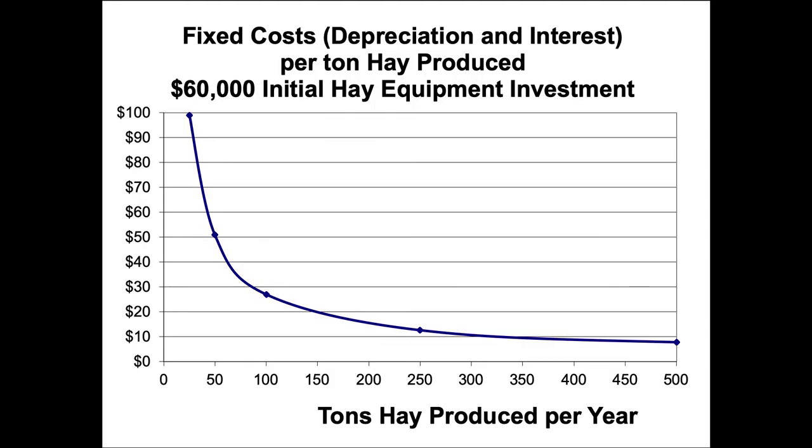Even if they have really high overall hay costs because of the machinery, unless they get rid of all that machinery, reducing hay use won't help much. Here's why. If you're making hay with $60,000 initial equipment and producing 500 tons per year — about 1,000 five-by-five bales — and that depreciation interest per ton on a per-ton basis: let's say you're only making 100 tons of hay, drawing a line over on the chart that's about $28 per ton just in depreciation and interest alone. That's before fuel, fertilizer, land rent, labor, or repairs.